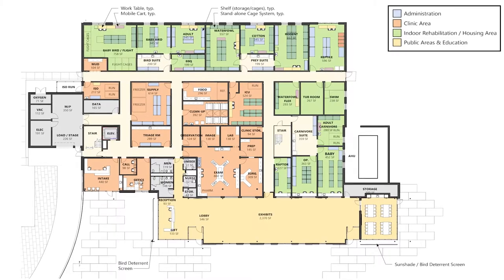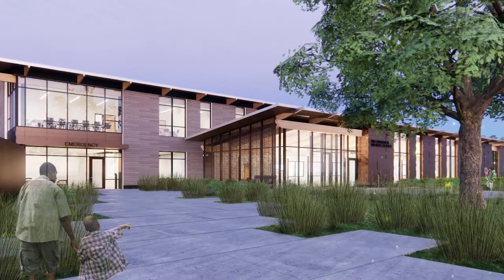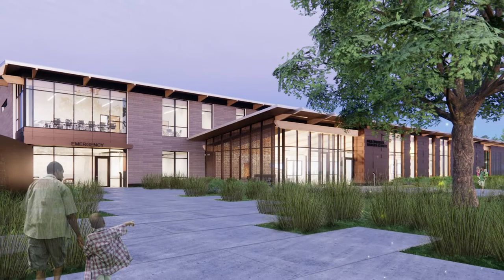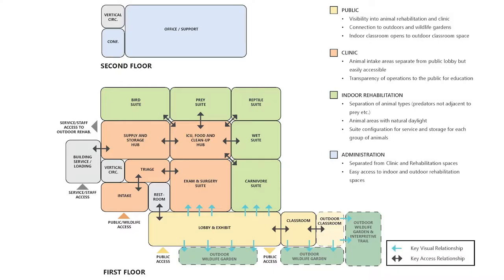A large part of this project is an expansion of space, but what we really want to do is make the space much more functional. Right now we split up our rehab between two separate buildings, and a lot of that time is actually wasted moving back and forth when it could be dedicated to animal care. When we look at the structure of our outdoor and indoor spaces, they're going to be designed in a way where we have a much better flow.